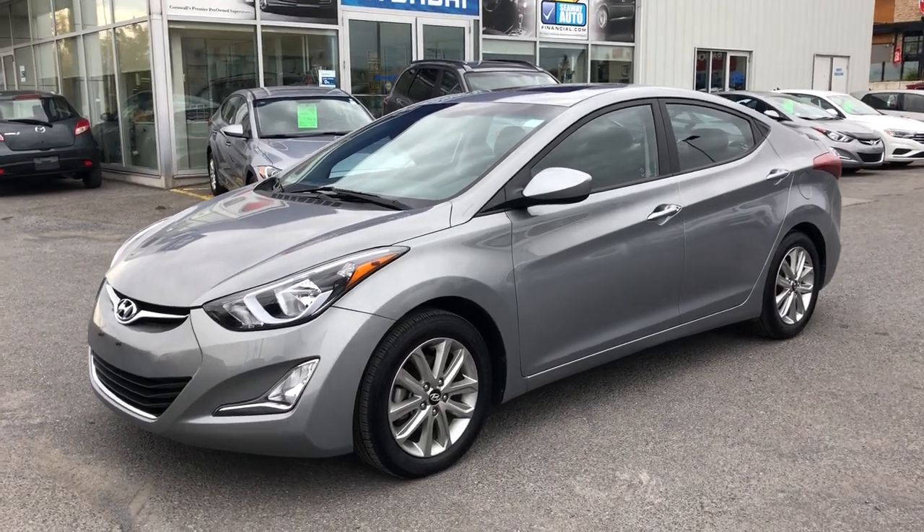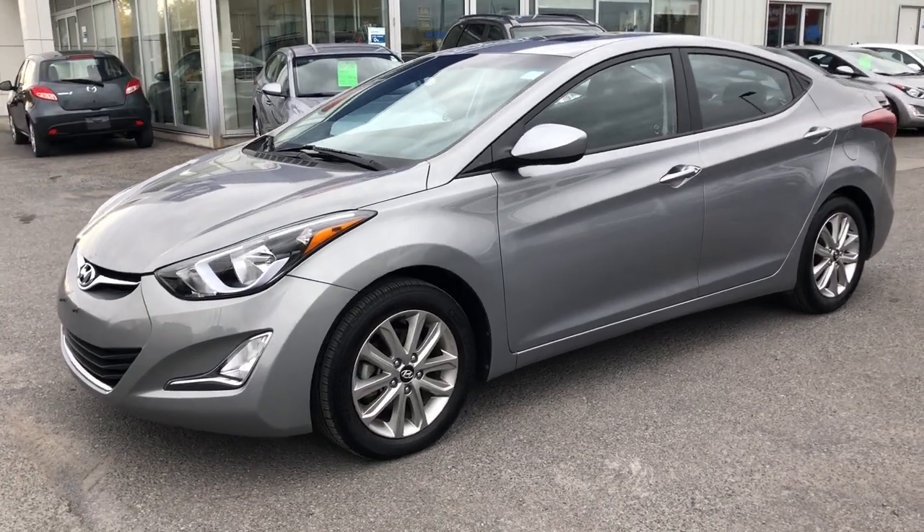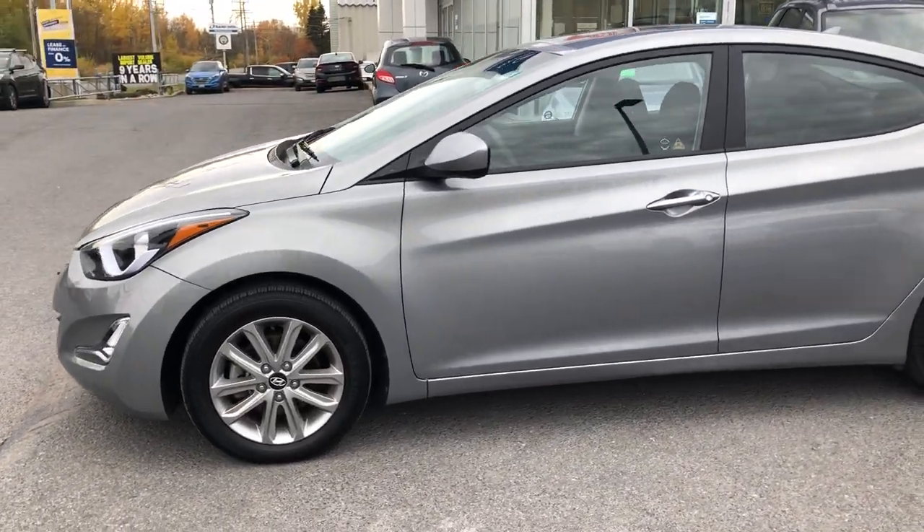Hey everyone, I'm here to show you a 2015 Hyundai Elantra with a sport appearance package. Local trade, bought here, serviced here.